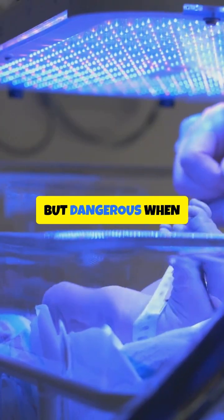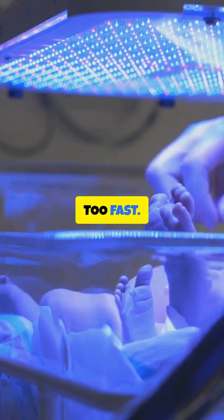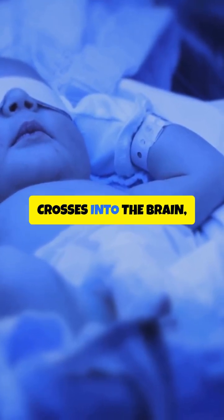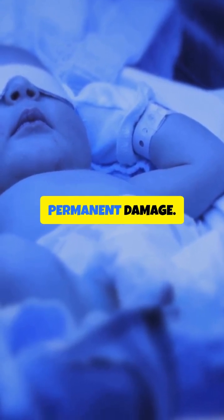Jaundice is common but dangerous when bilirubin builds up too fast. The liver is still immature, and if bilirubin crosses into the brain, it can cause permanent damage.